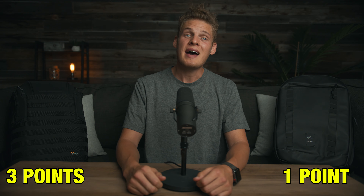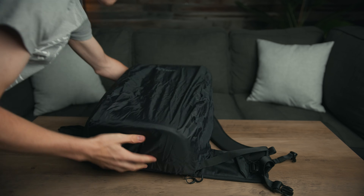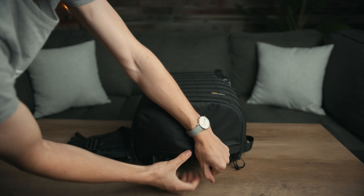Next on the list is the built-in pull-out rainfly that the Nomadic bag doesn't have, so the point automatically goes to the Lowepro. This is a feature I absolutely love because I'm outside all the time. As soon as it starts to rain you can pull out the built-in rainfly, pull it over the bag, and you've got protection from the elements. Then as soon as you're done you just tuck it back in.